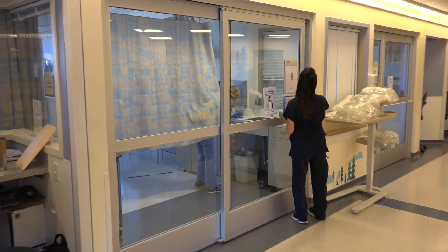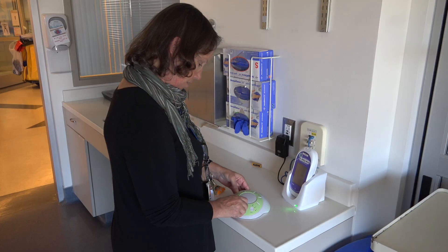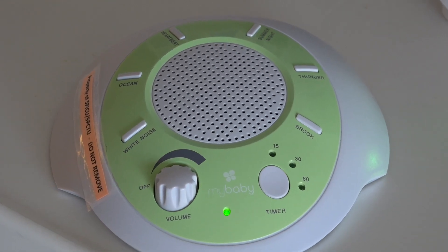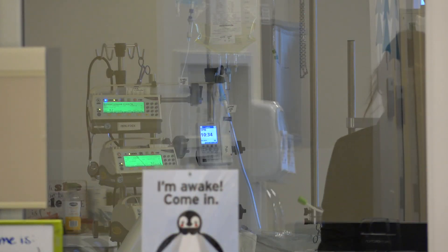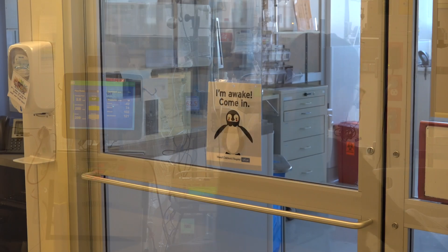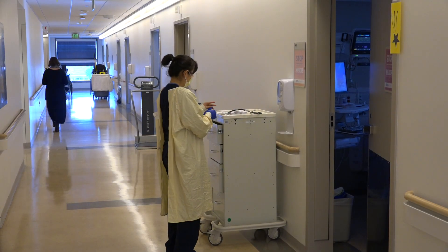With noisy carts coming into the unit, they've been changing out the wheels on supply carts, changing how the doors close, and putting a silencer on the doors. There are sound machines with rain and ocean waves that lull patients to sleep. When possible, bedside computer screens are dimmed and sounds softened. Patients can also ask for eye masks and earplugs.